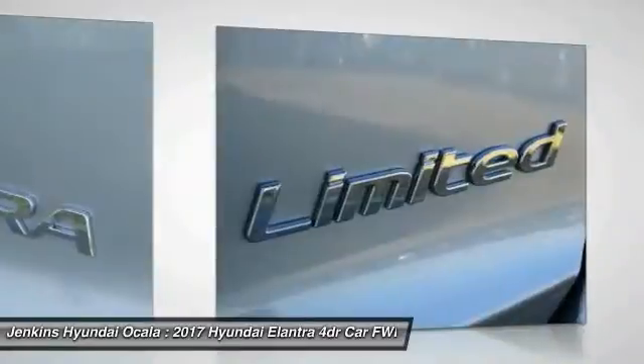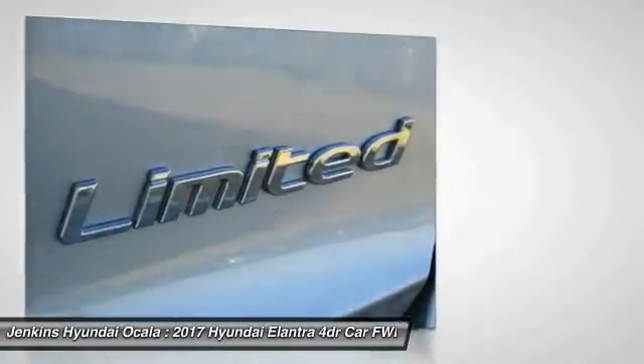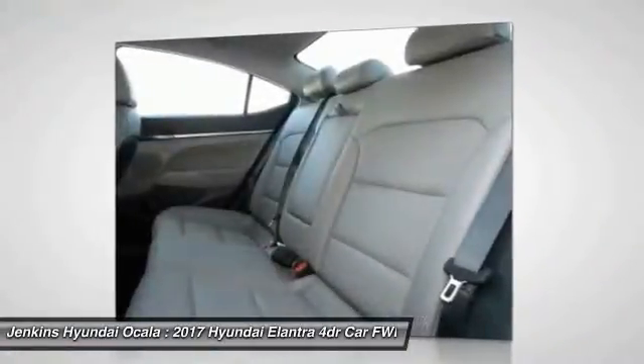Bluetooth, adjustable steering wheel. Wouldn't you look great in this vehicle? Stop in today and see for yourself.